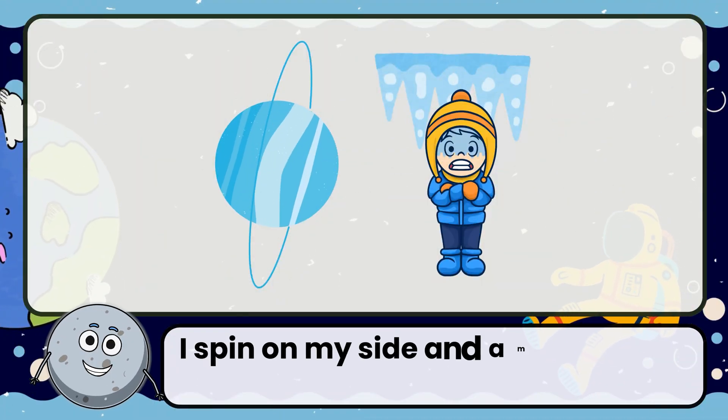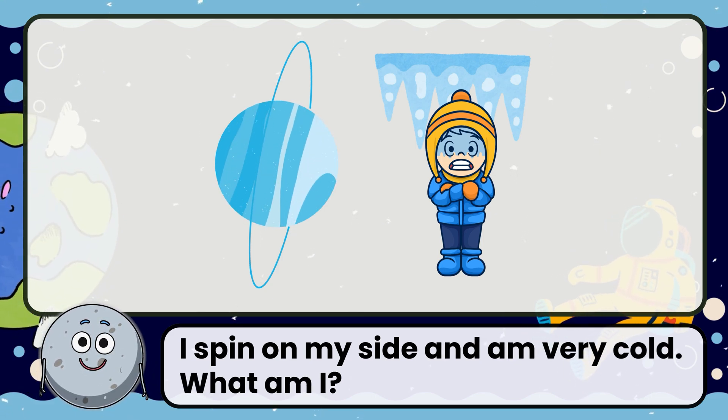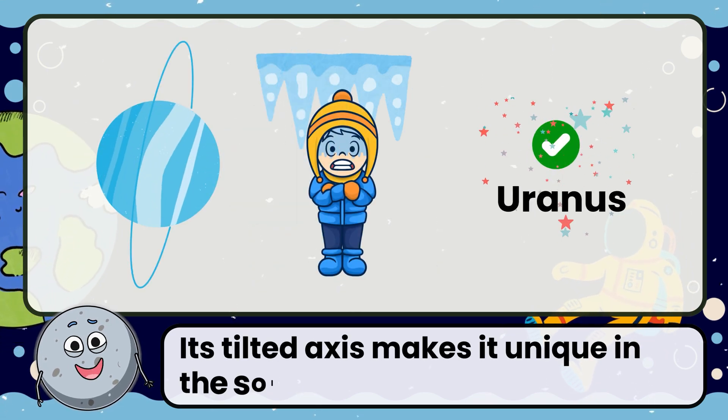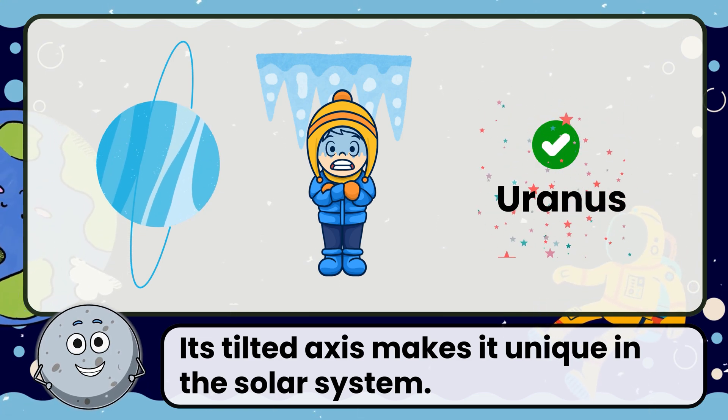I spin on my side and I'm very cold. What am I? Correct! The answer is Uranus. Its tilted axis makes it unique in the solar system.